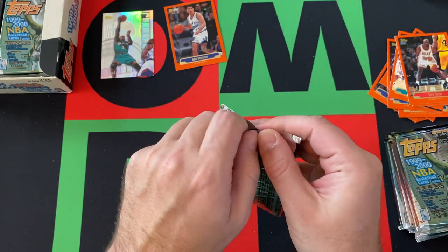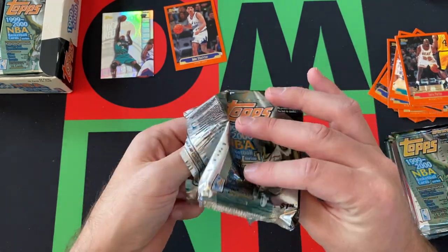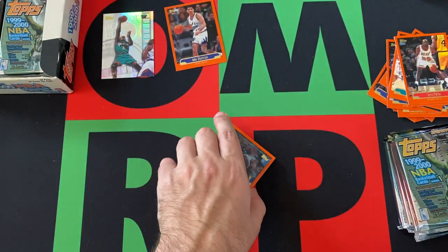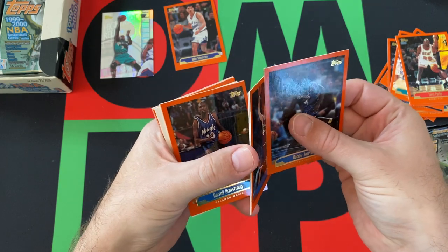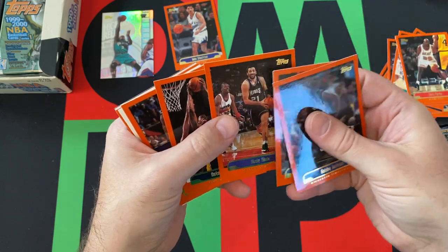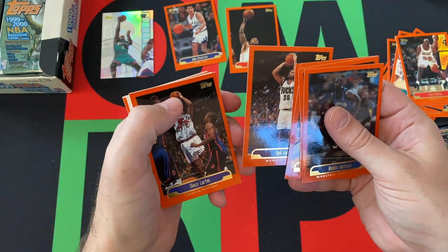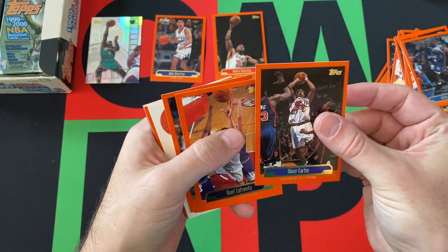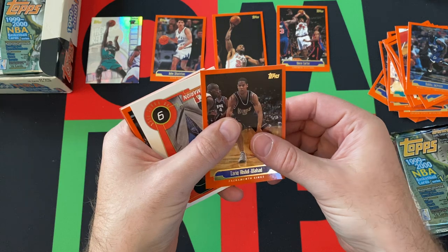Next pack. Got that weird fading thing going on with these packs. I don't quite understand what that is all about — get a lot of that from this time period. Bobby Jackson, Shawn Bradley. A lot of sticking too, which hasn't been terrible. We haven't had any paper loss, which is good. Vlad Divac, Antonio Davis, Darrell Armstrong, Alonzo Mourning, Dell Curry — Father Curry of the Curry brothers now in the NBA, Stefan and Seth. We got Vince Carter, Rafe LaFrentz, Bobby Jackson, Tariq Abdul-Wahad.